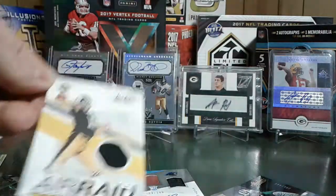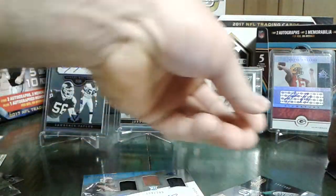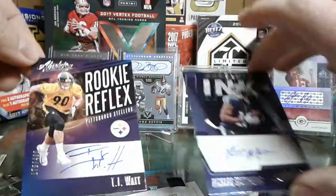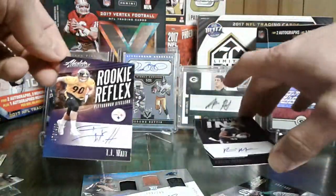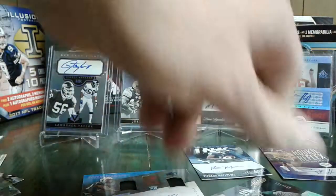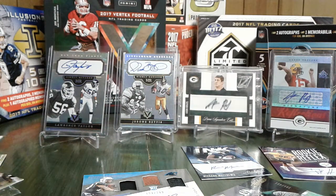We got the Terry Bradshaw, TJ Watt, and Rashad Matthews. Autograph-wise, nothing too crazy, but alright guys, nice short video. Thanks for checking it out. If you guys like, comment, and subscribe, I appreciate it. Have a good one. Bye-bye.